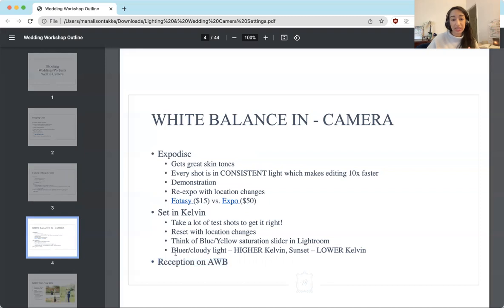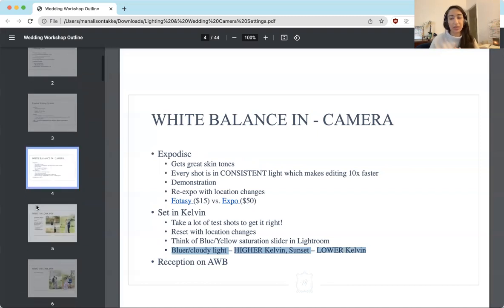A good thing to note is for bluer or cloudier days, you're going to have a higher Kelvin so they look a little bit more warm. Or if it's super bright and super orangey, you're going to have a lower Kelvin to kind of counter that and balance it out. Play around with it on your camera, and feel free to shoot me a message if you have questions as you're testing this out on your own.